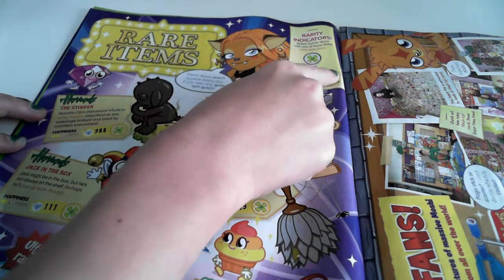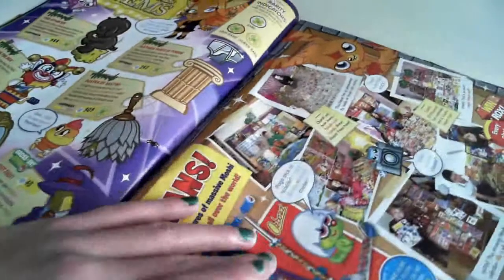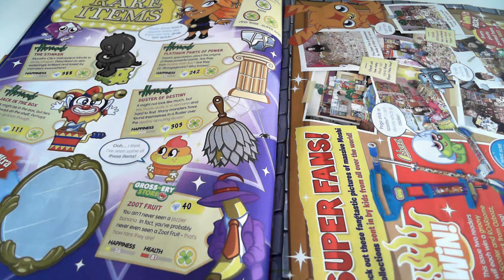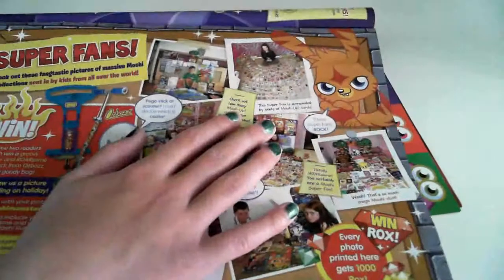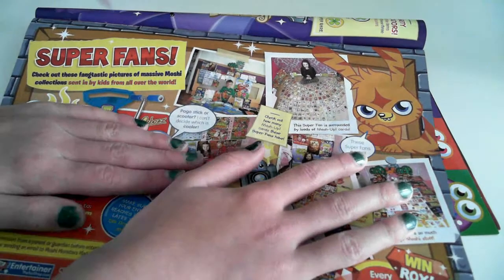Yellow means super rare, orange means very rare, but super rare is the highest. We've got the Stinger — never seen that. Platinum Pants of Power — seen that. Jack-in-the-Box — seen that. Dust of Destiny — I think I've seen that. Suits Fruit — I think I've seen that. Magic Mirror — I don't think I have actually. And there are some awesome pictures here.